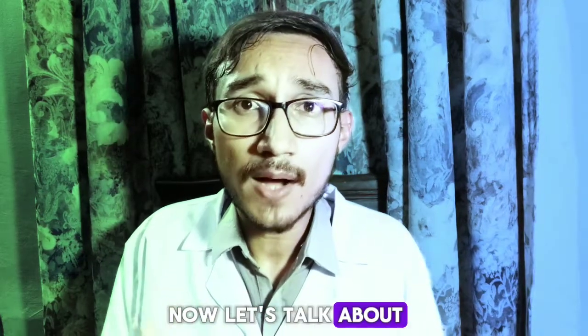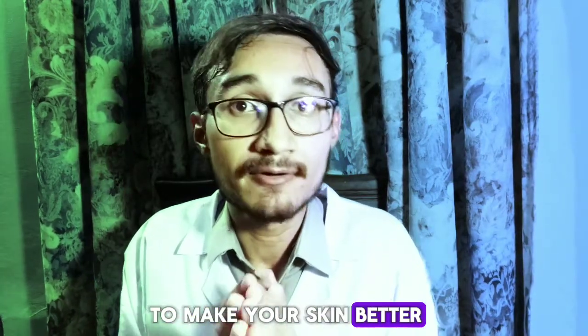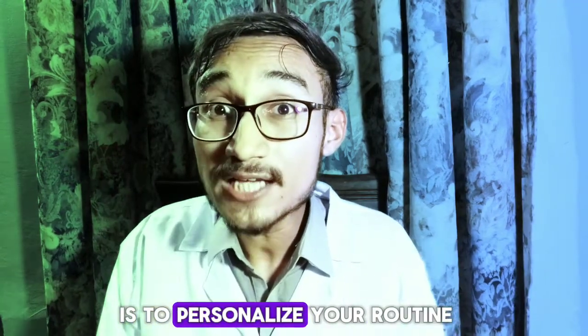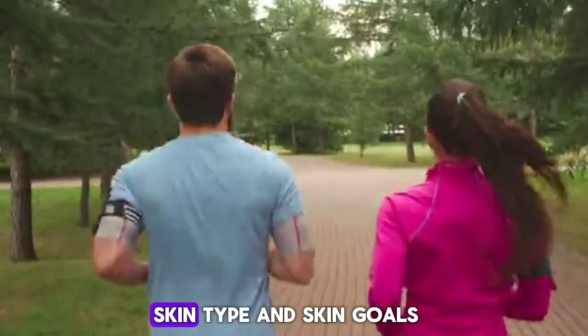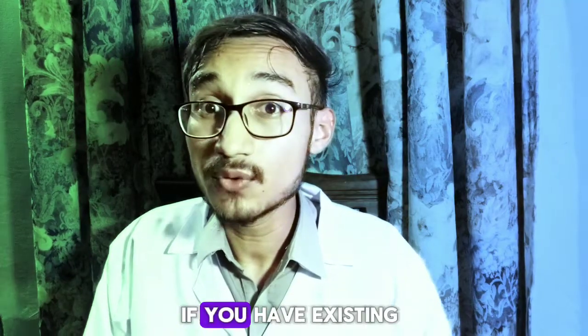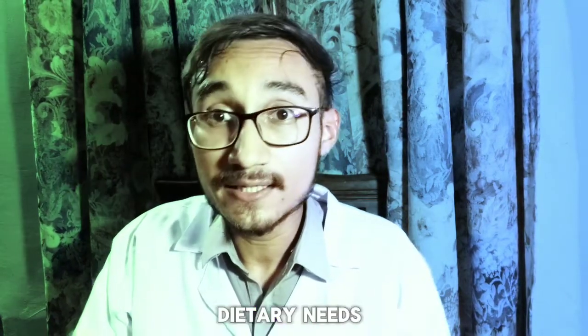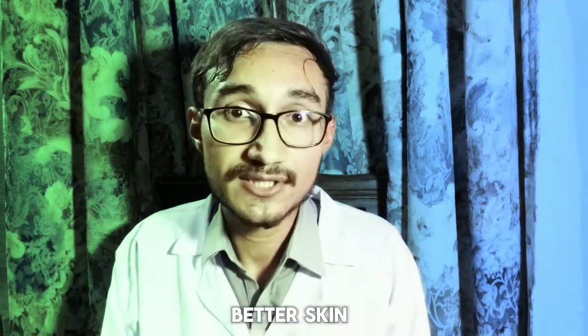Now let's talk about how to use intermittent fasting to make your skin better. The best way is to personalize your routine. Consider your lifestyle, overall health, skin type and skin goals. This is particularly important if you have existing health conditions or specific dietary needs. Here are my top tips for starting an intermittent fasting plan for better skin.